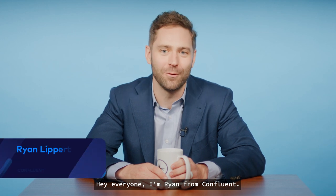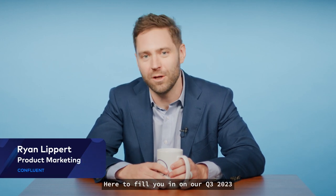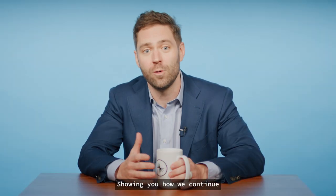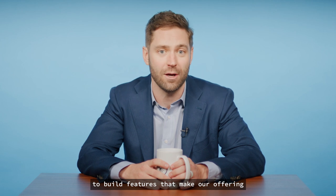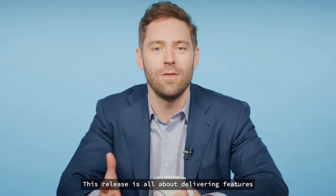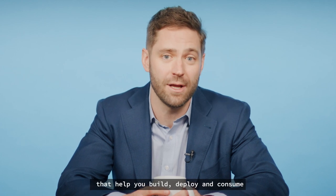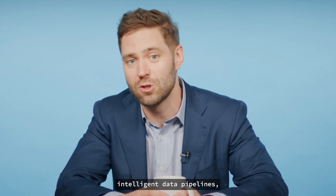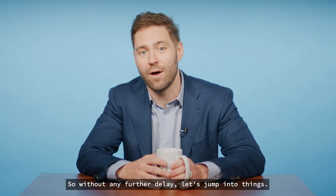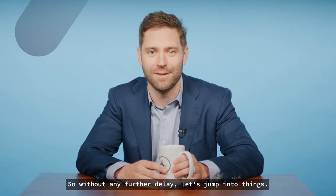Hey everyone, I'm Ryan from Confluent, here to fill you in on our Q3 2023 launch for Confluent Cloud. Each quarter, we bring you the latest and greatest on Confluent Cloud, showing you how we continue to build features that make our offering cloud-native, complete, and everywhere. This release is all about delivering features that help you build, deploy, and consume intelligent data pipelines, and to do so both easily and securely.